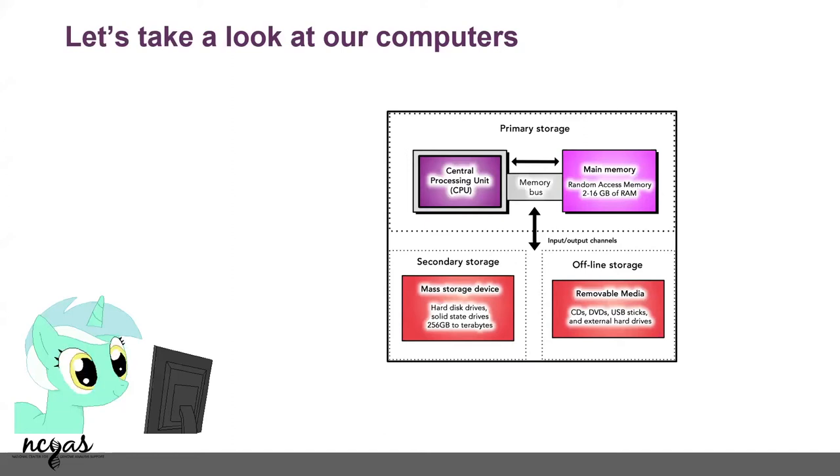And this is secondary storage. You can have your hard drives, USB storage, your cloud — anything that you want. And you have the old-fashioned CDs and DVDs, which I don't think anybody uses anymore. So this is your average computer, and all of you can make sense of this.